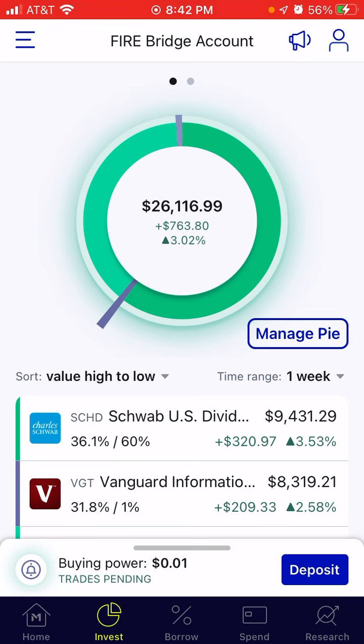This bridge account — the balance is actually not technically $26,000. If we pulled out the $16,000, we would really have $10,116.99 as the balance on this account. And this account I'm trying to get to like half a million dollars. So I have a long, long way to go, but I'm aiming for the stars. We will see what happens over time with this account.